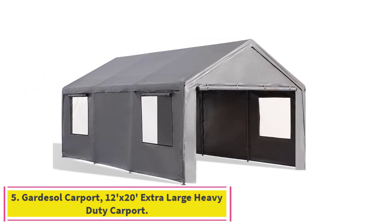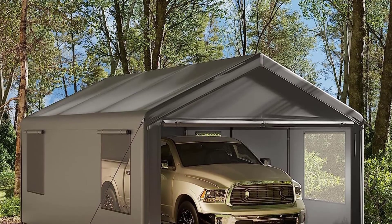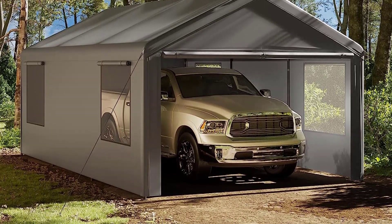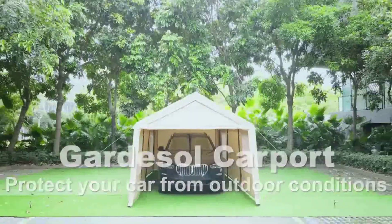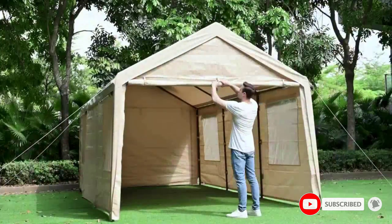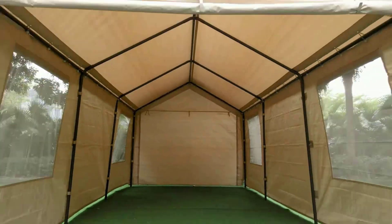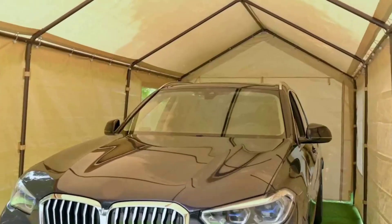Number five, the Guard Sole Carport 12-foot by 20-foot Extra Large Heavy-Duty Carport. Its extra-large size provides ample space for vehicles, trucks, and boats. Removable sidewalls and doors meet various needs, and it is also suitable for outdoor events like parties, weddings, and commercial fairs. There are two mesh roll-up ventilation windows on each sidewall that support much better airflow compared to other carports, helping prevent moisture buildup.